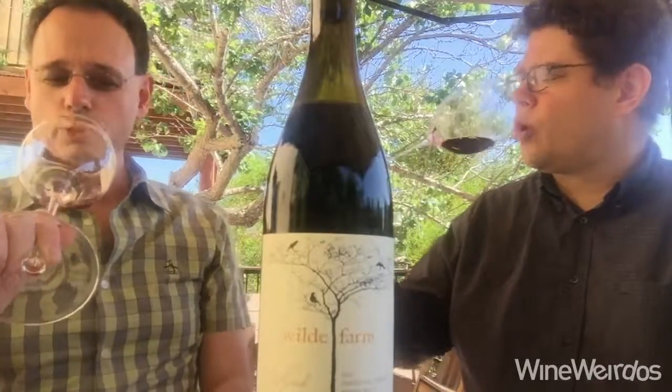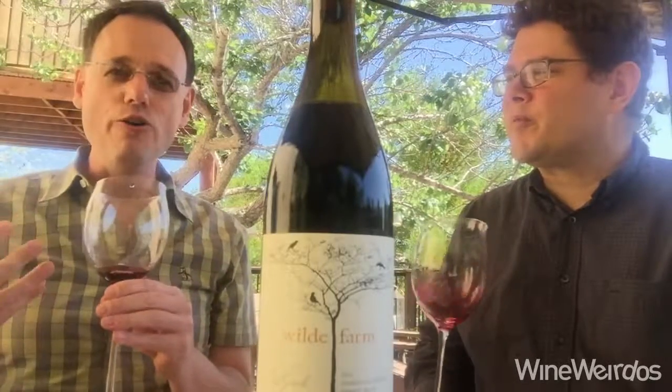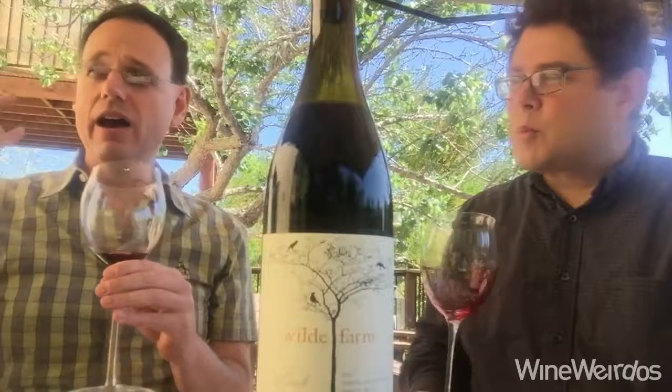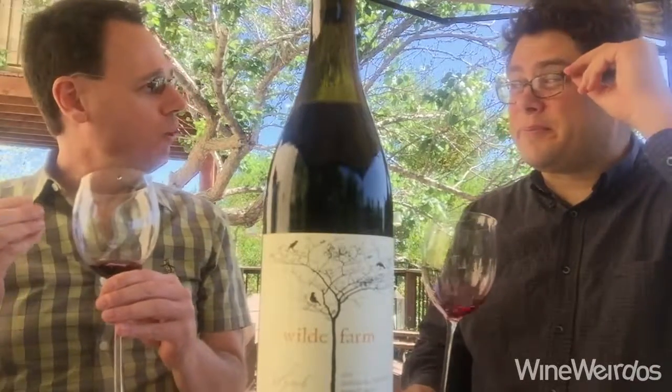What's this one doing on the nose for you? Well, it's purple garnet in the glass and the nose is giving off a very high-toned tart fruit plate — strawberry, melon, melon plate, tar. I'm intrigued.